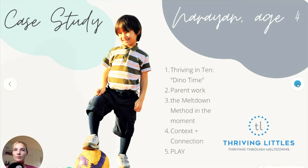So what did we do? To guide the family through, we really looked first at introducing Thriving in 10. We talked through Dino Time as a name that Narayan picked and could collaborate on — he had choice with it and was really into it.